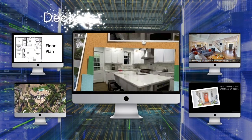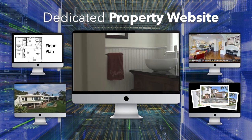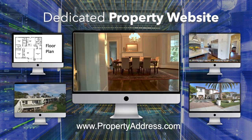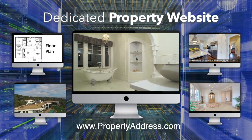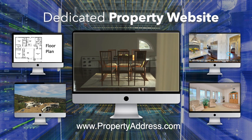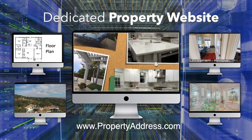Since most homebuyers begin their search online, a dedicated property website is a must. We register your property address as the URL, which guarantees us a prime position on all search engines. It not only displays engaging media, but also provides access to supportive assets like floor plans, inspection reports, tax information, and much more.